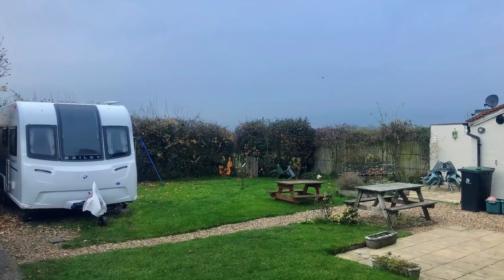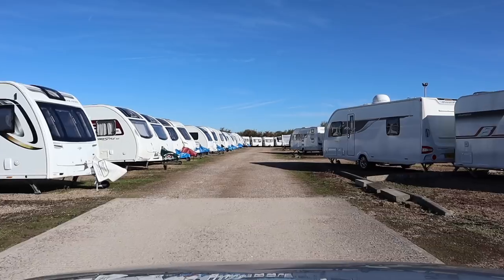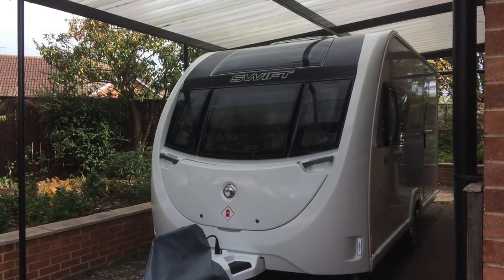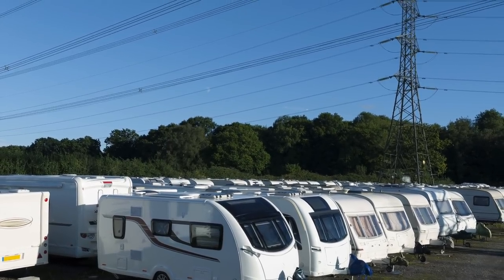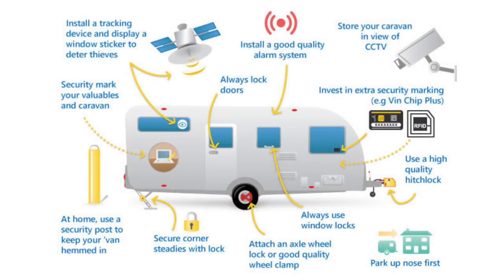Storing your caravan at home is very convenient for cleaning, packing, and generally taking care of its condition. While some owners store their caravans in secure storage sites, others like to keep their caravan close by so they can keep an eye on it, or they may not be fortunate to have a storage location nearby. Caravan Guard rewards the security conscious caravaner, so in this video we will bring you some top tips on how you can make your caravan as secure as possible when stored at home.